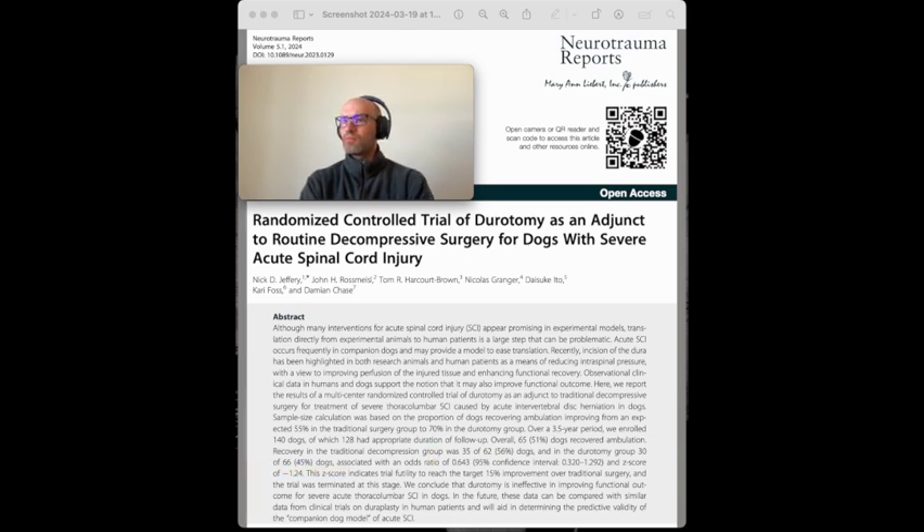For the results, in the 3.5 years since the trial began, 141 dogs were successfully enrolled, with 128 receiving appropriate follow-up. Among the 128, two were excluded for disc herniation outside the study region, while 11 cases — 6 dorotomy and 5 traditional — were lost to follow-up. About 41% (52 of the dogs) were dachshunds, a breed known to be susceptible to acute disc herniation. The groups were well-balanced in terms of demographic characteristics and pre-operative variables. Out of 128 cases, 65 recovered ambulation and 63 did not.